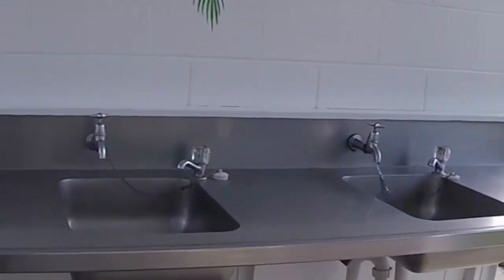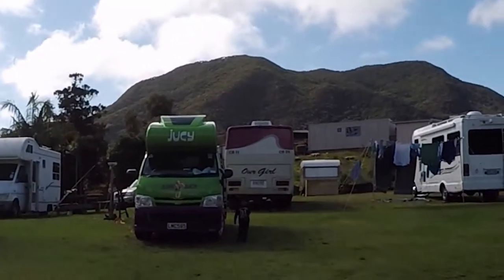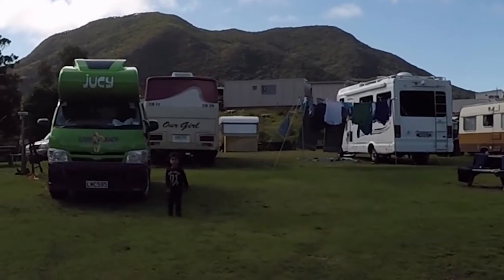So all in all a great place, and only a two minute walk to the beach, which I'll show you in a bit — we're going to go for a nice walk. So happy days.